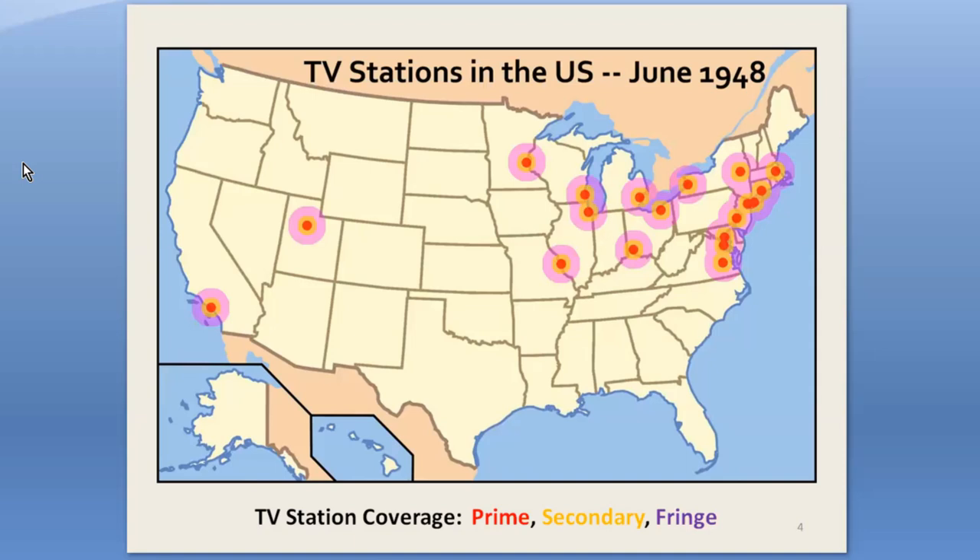The colors represent 25, 50, and 100-mile diameters — the prime, secondary, and fringe coverage areas of those stations. Receivers in the prime areas needed only a simple antenna, maybe rabbit ears. In secondary areas, they needed a larger outside antenna, and fringe coverage required a large, high antenna.